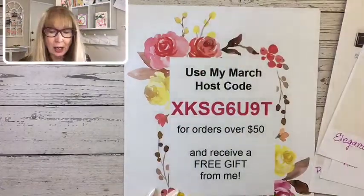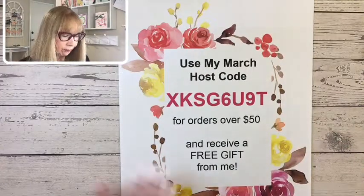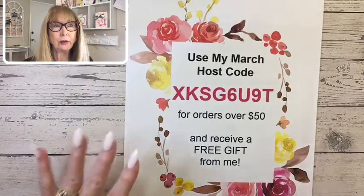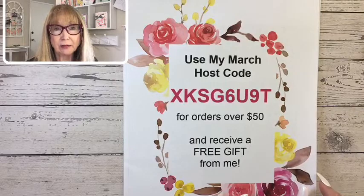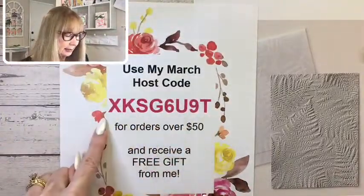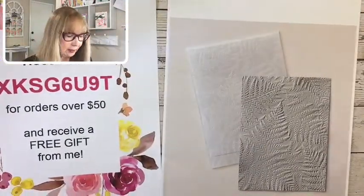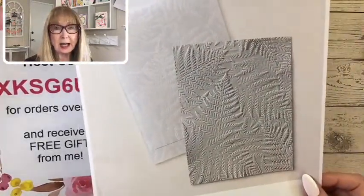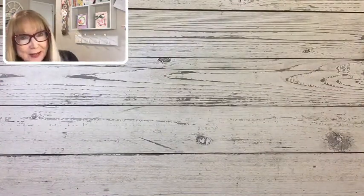Carol Schaefer, hello from Connecticut. Those are the online exclusives. I wanted to talk about my host code — this is my March host code, shown up above, or if you're on YouTube it's down below. If you place an order over $50 in my online store during March and use the host code, I will send you as a gift the fabulous Fern 3D embossing folder. It is super neat. So if you want that embossing folder, get some of those online exclusives, spend over $50, and use that host code.